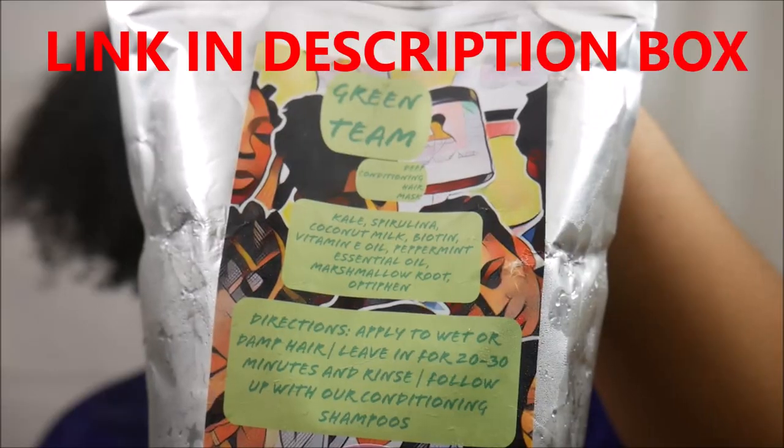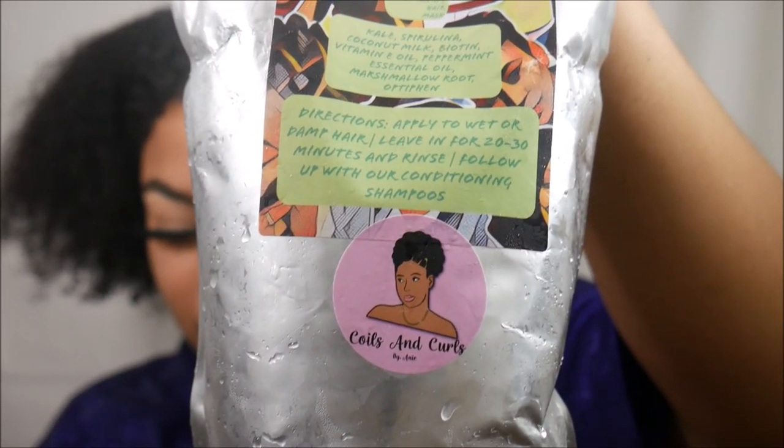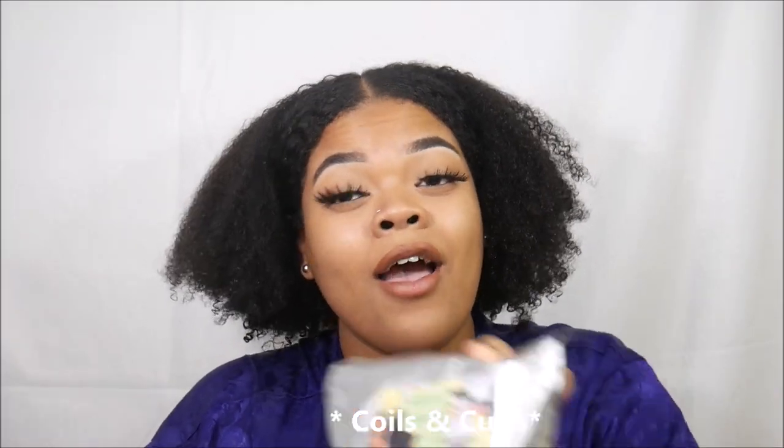This is my new deep conditioner from Coils and Curls by Annie. It's called the Green Team Deep Conditioning Hair Mask. The ingredients are kale, spirulina, coconut milk, biotin, vitamin E oil, peppermint essential oil, marshmallow root, and octophan, which is a preservative. I am so excited for this video. A big thank you to Coils and Curls by Annie for sending me this deep conditioning mask.